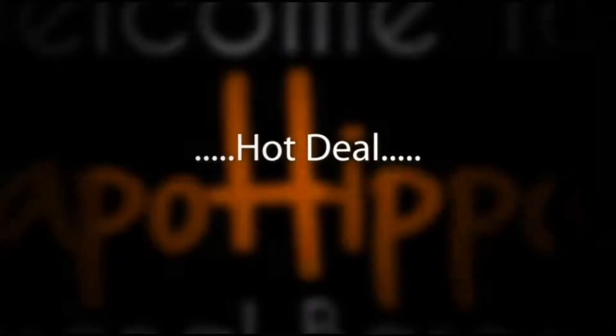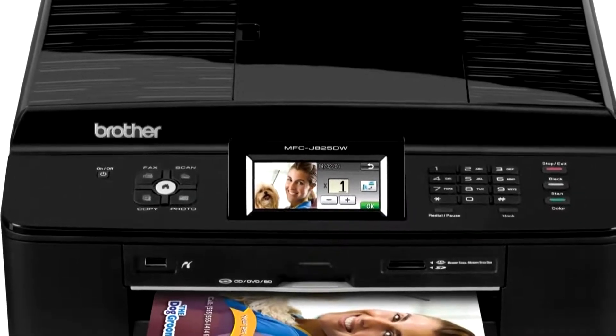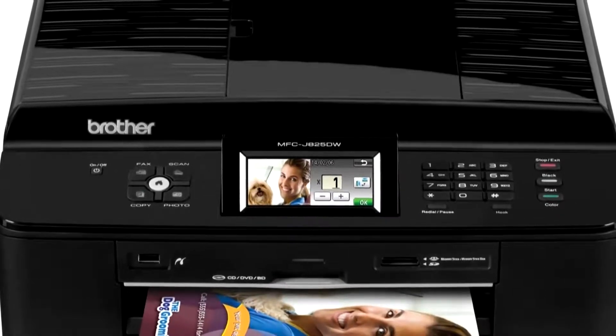The hot deal I've got for you is the Brother MFCJA25DW Wireless Inkjet All-in-One Printer, copier, scanner, and fax.